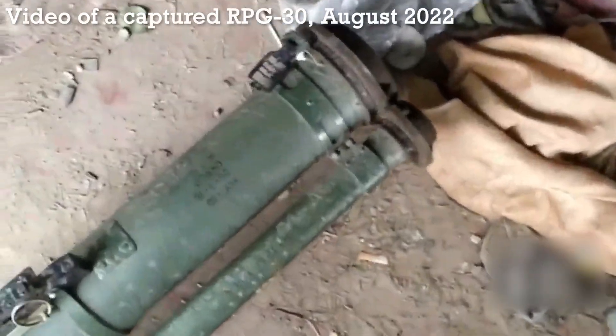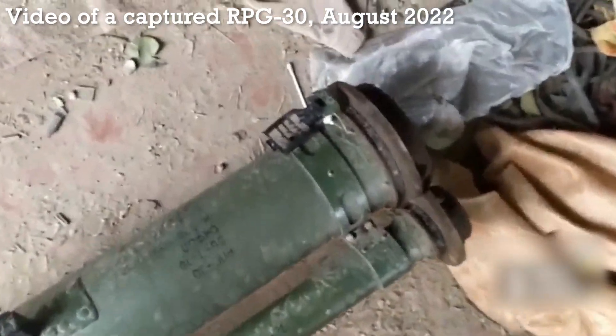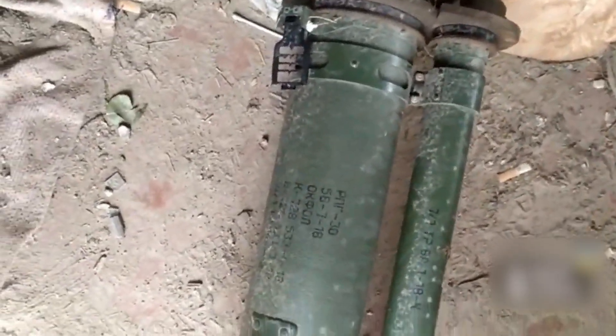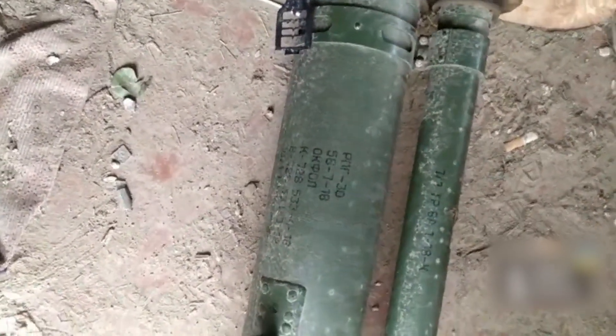The RPG-30 is one of Russia's more advanced disposable anti-armour weapons. Developed in the early 2000s by Bazalt, it was designed to overcome reactive armour and active protection systems. It entered service in 2012 and has seen extensive use in fighting in Ukraine.